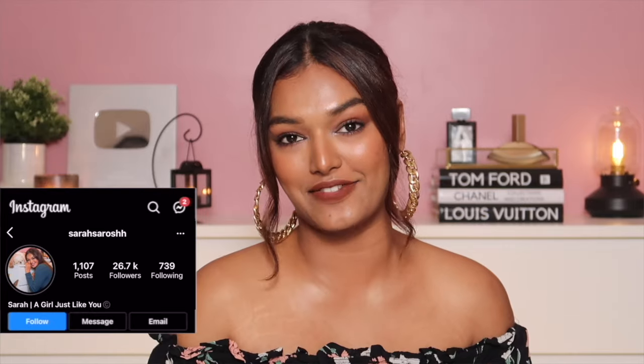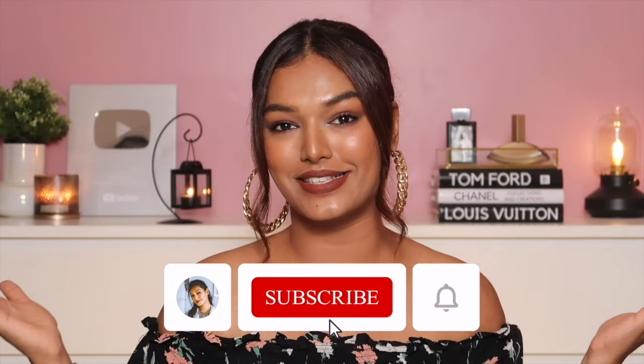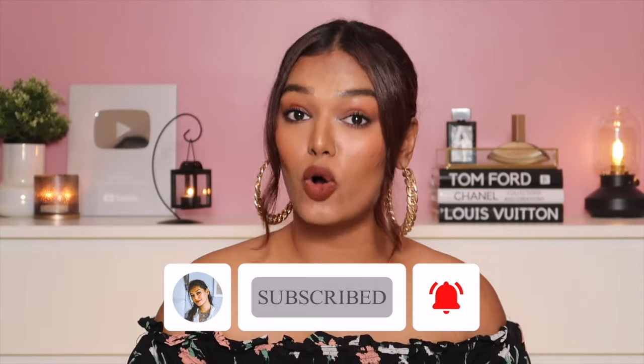I'm also going to share some hacks to cover and conceal those seams visible through your clothes or to conceal those straps — things I feel like I've known for years growing up with my mom and sister, but a lot of girls don't know. If you're new here, I'm Sarah, I make beauty and lifestyle content on YouTube. Hit that subscribe button and the bell icon so you get notified every time I upload!